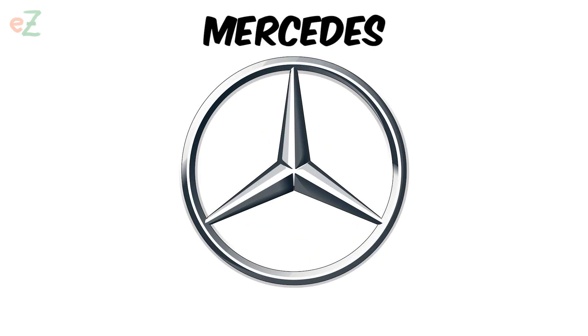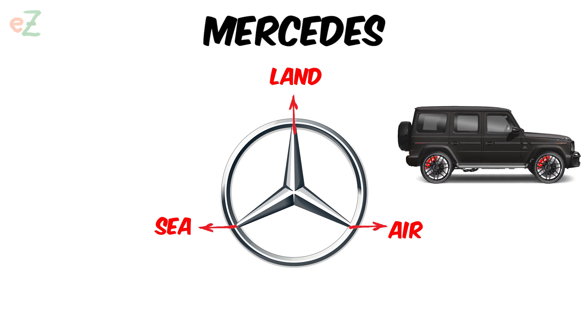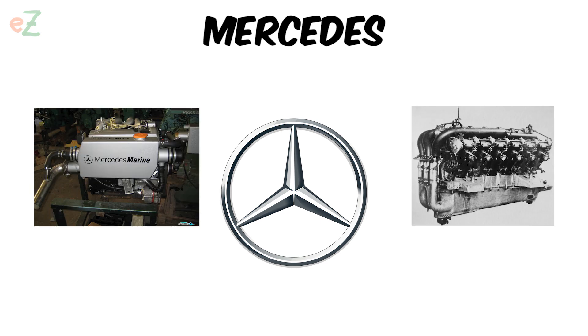Mercedes. In 1909, the company's logo became the famous three-pointed star, which symbolizes the three spheres of the company's activities and dominance over the land, air, and sea against all its competitors, both in quality and style. The company was engaged in the production of not only passenger cars, but also marine and aircraft engines.